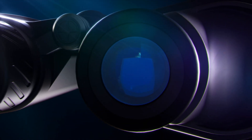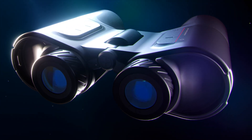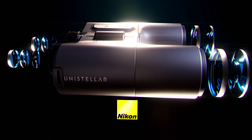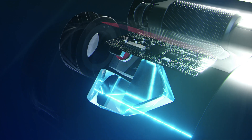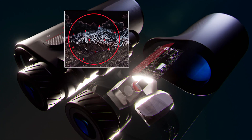Introducing Envision, the first smart binoculars with an augmented reality precision orientation system, combining high quality multi-coated optics designed in collaboration with Nikon, with a high luminance, high contrast AR projection system and our precision orientation system.